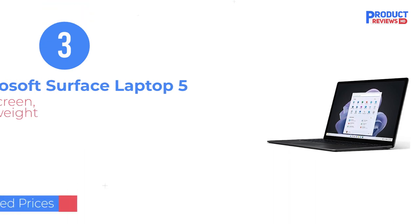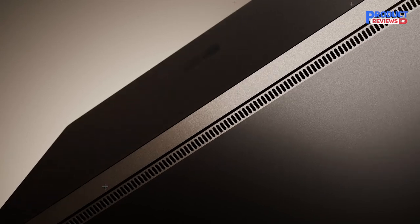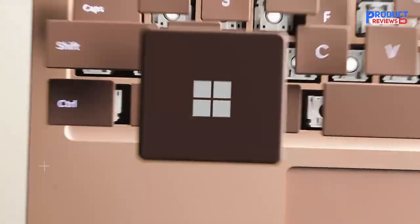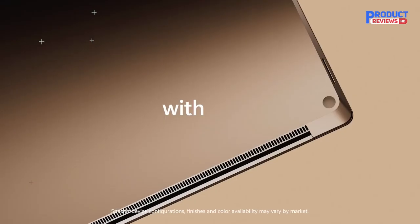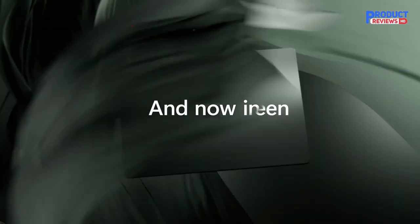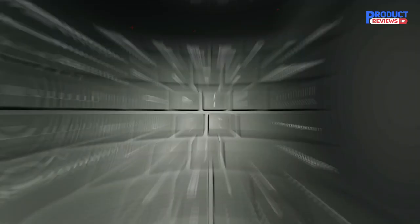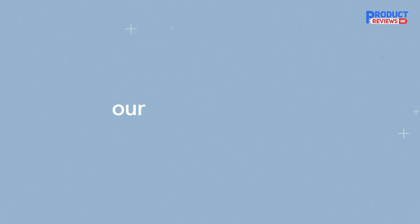Our recommendation number three is the Microsoft Surface Laptop 5. The Microsoft Surface Laptop 5 is the closest thing the company makes to a flagship Windows laptop. This addition to the Surface Laptop line packs premium components into a svelte chassis, and it comes with a clean Windows 11 install that's bloatware-free. If you're looking for a premium Windows laptop to work from anywhere, the Microsoft Surface Laptop 5 is the way to go.